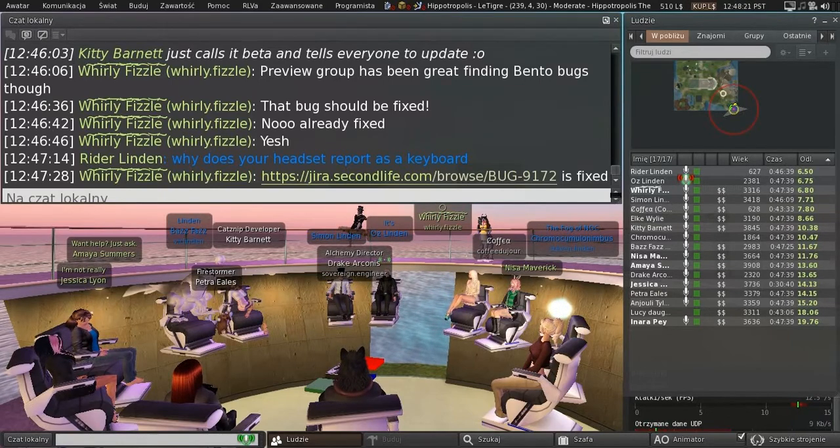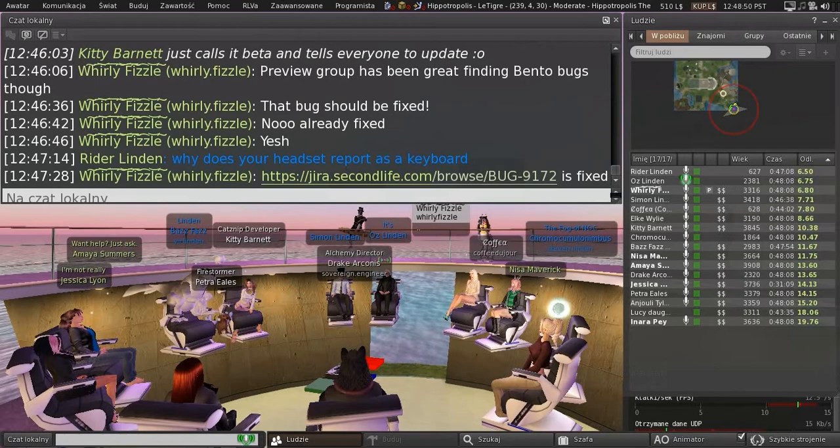Then we'll push the next voice update. The good news is they've reproduced the problem on their test rig, so that's usually what it takes for them to figure these things out — they don't have to run all of Second Life to debug it. I'm hoping we'll get a fix for that pretty soon and then push another voice update.